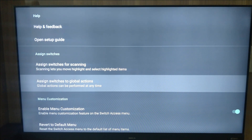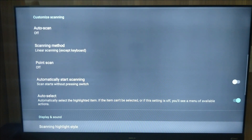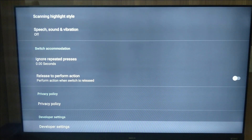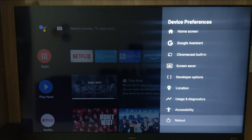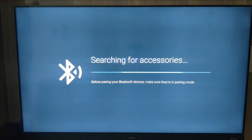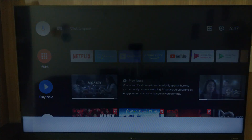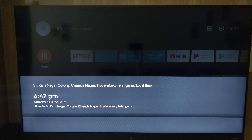Under Switch Access, you can configure an open setup guide, assign switches for scanning, assign switches for global actions, and customize menu scanning with display and sound options. There is also a reboot option. Under Remotes and Accessories, you can add Bluetooth devices — I have connected my home theater and remote here. The Google Assistant can be accessed directly from this menu.